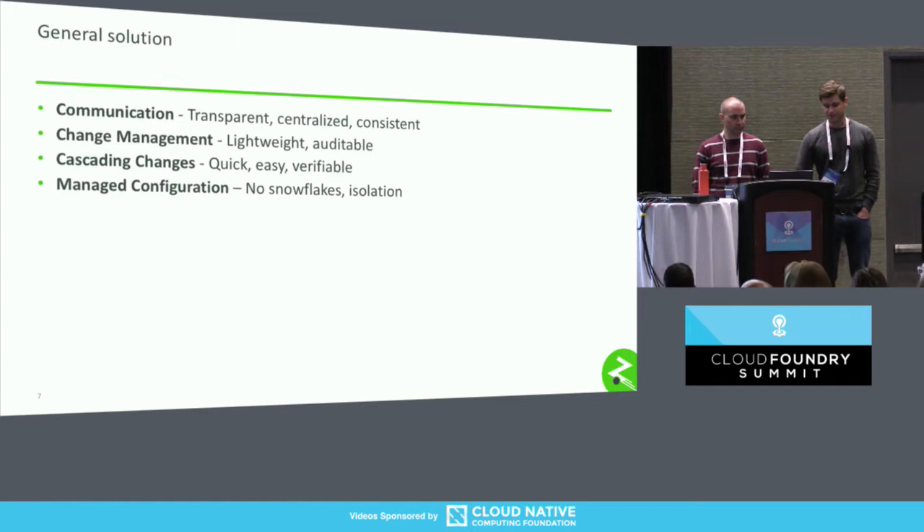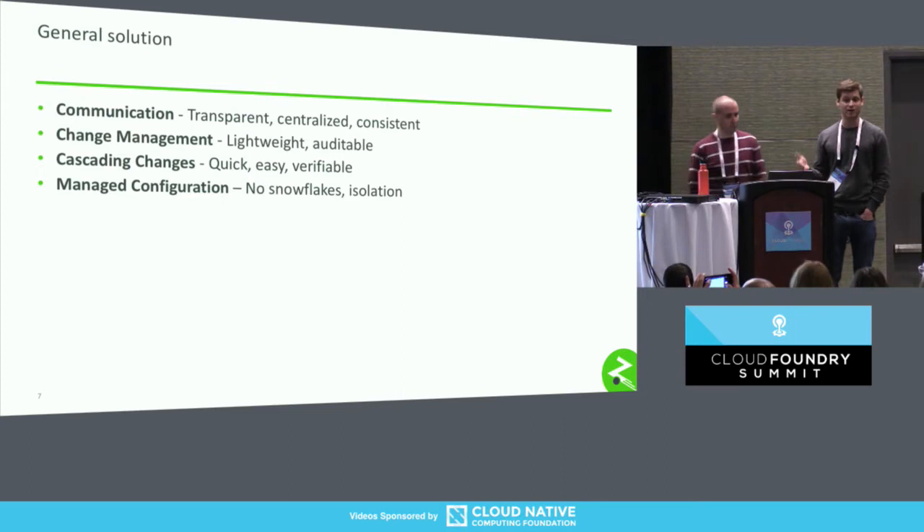In looking for a solution, we came up with a few main tenets. One is communication — we want it to be transparent, centralized, and consistent. As an individual engineer, I want to know what's going on with my builds and my apps, where they are in any particular environment. As a stakeholder, I want the same things from a different perspective. Change management needs to be lightweight and auditable — we want people to be able to apply these solutions to a general set of technology so that our artifacts are built in a fairly consistent way.